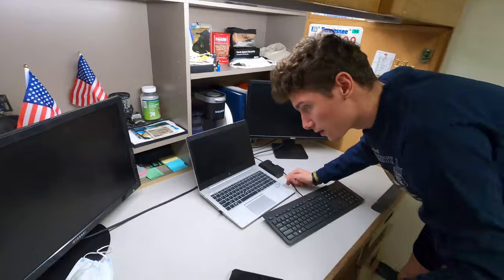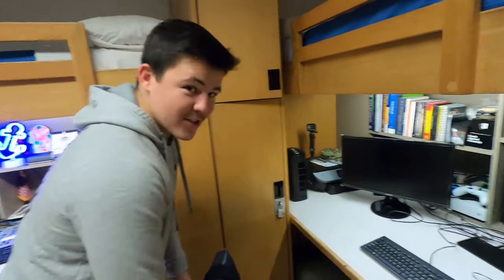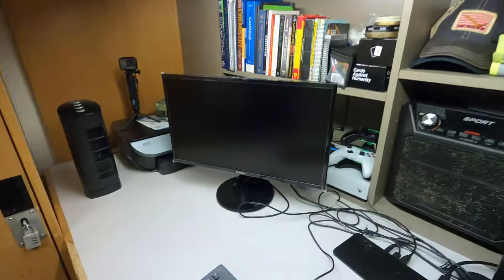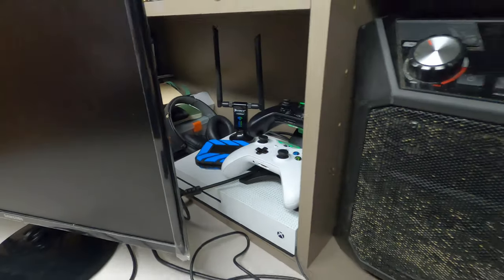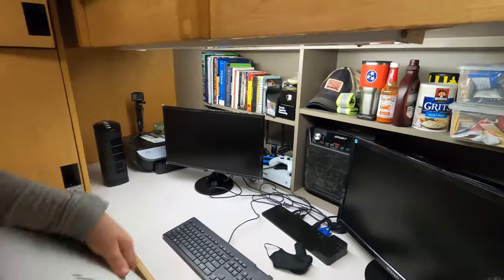Konstantin has a really nice desk layout over here. Ryan over here is our gamer, so he has a game piece. He's in the back. And a really nice speaker. Lots of snacks over there. I like it. Stay hungry.